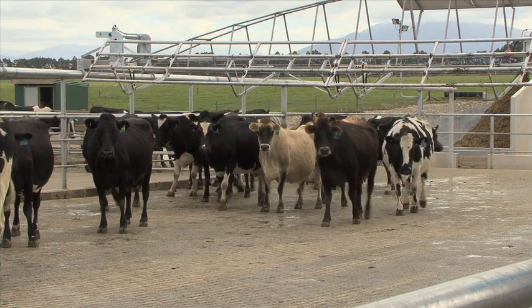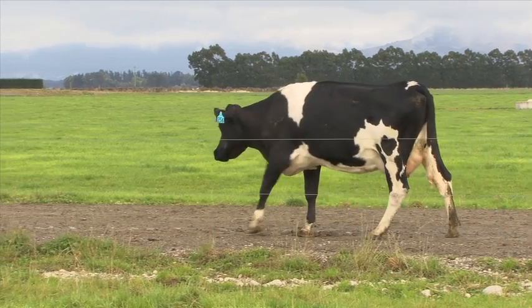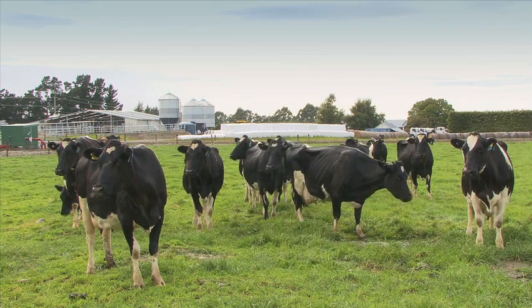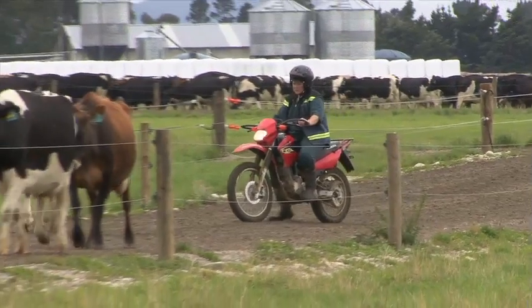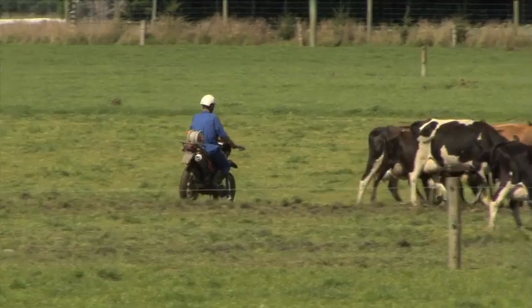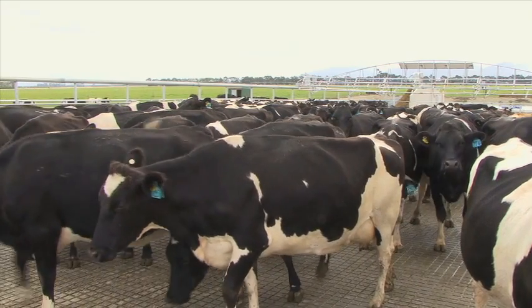New Zealand research has shown there's a significant delay from when a cow first becomes lame to when her lameness is detected. Making sure you're actively looking for lame cows can make a significant difference to severity, recovery and cost.